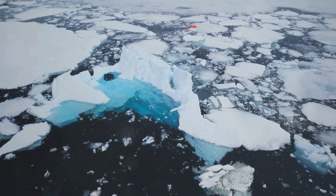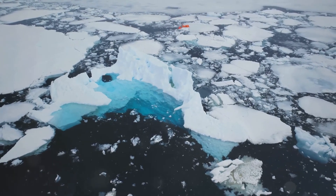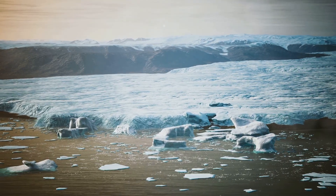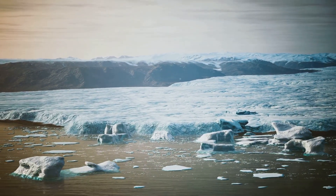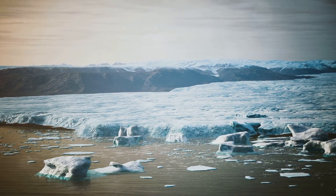Climate change, however, threatens to disrupt this delicate balance. Melting polar ice could mess with the thermohaline circulation, triggering more extreme weather — think harsher winters in Europe or altered rainfall in the tropics.